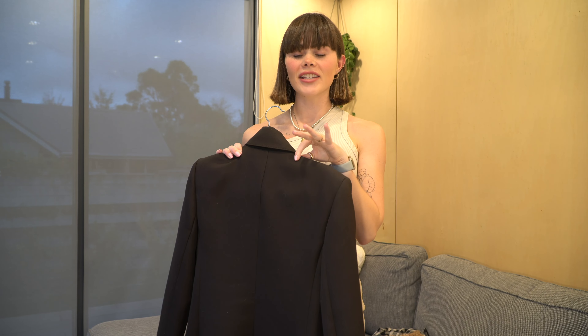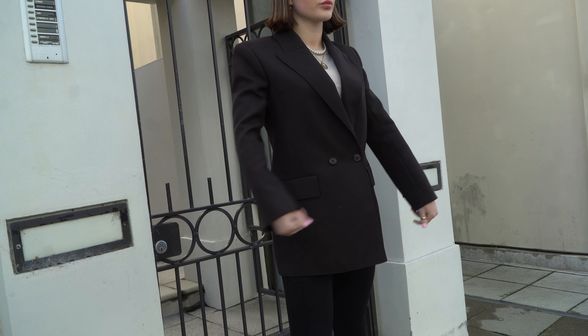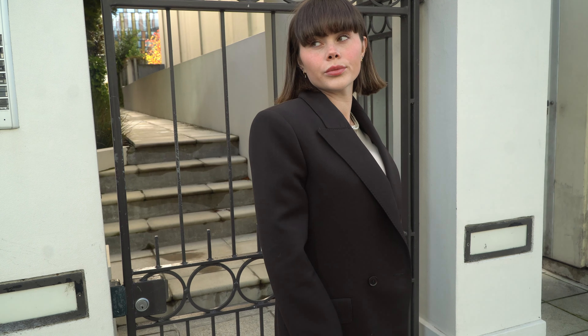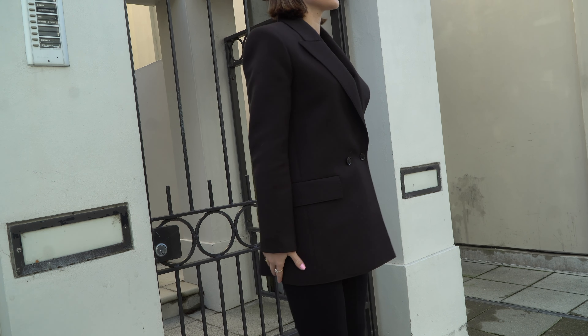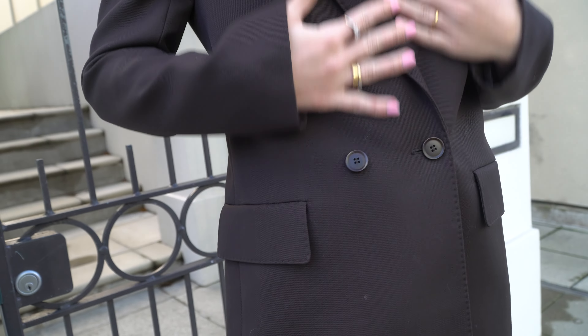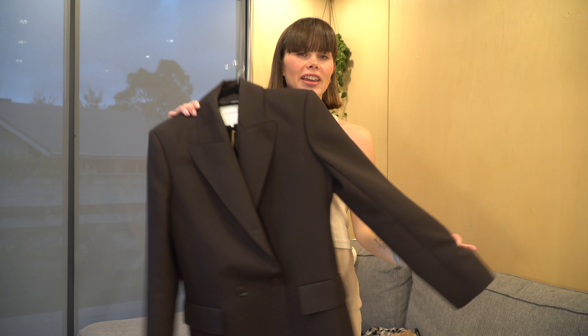The first store I went into was Scalane Theodore, and the first thing I purchased was this chocolate brown blazer. If you don't know me, I love a blazer, and the moment I saw the chocolate brown color, I was in love. This is a bit of a boxy blazer, but it also has a tailored fit to it. It is so nice, and being neutral, it will go with so many things.